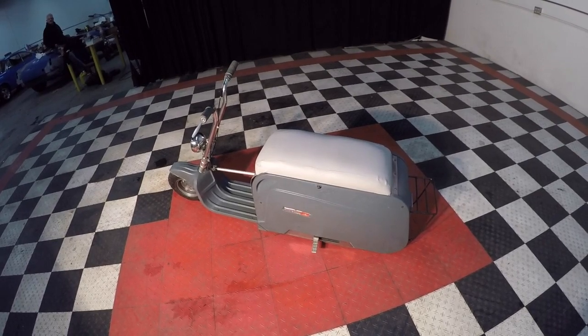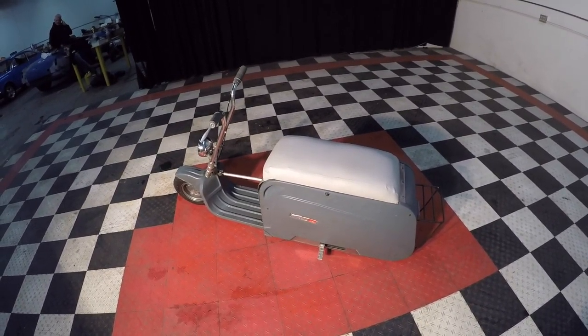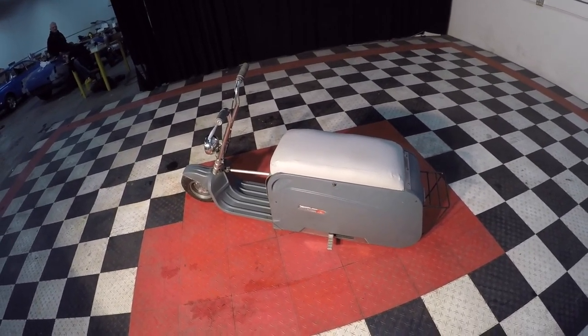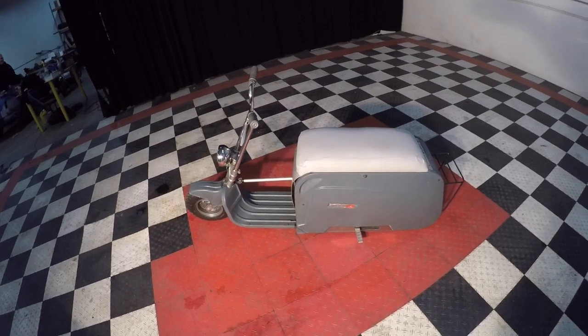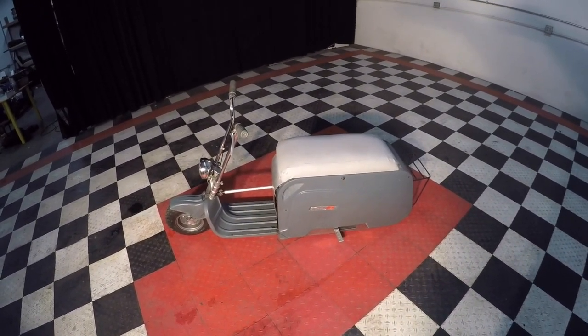You could put it in the back of your pickup, your station wagon, or even a regular car. Pull it out at the shows. And besides that, you can putt around the swap meet in your little scooter. It's just got a million different cool uses.